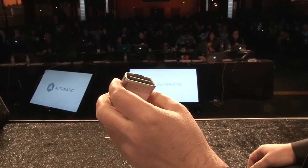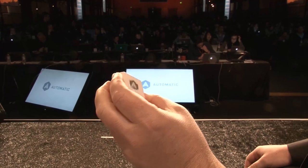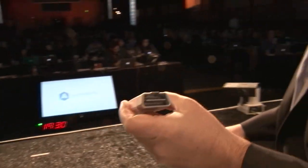This is the OBD2 — it's the second version of the standard, so it's called the OBD2 port. When did cars require this port? 1996 model year and later.